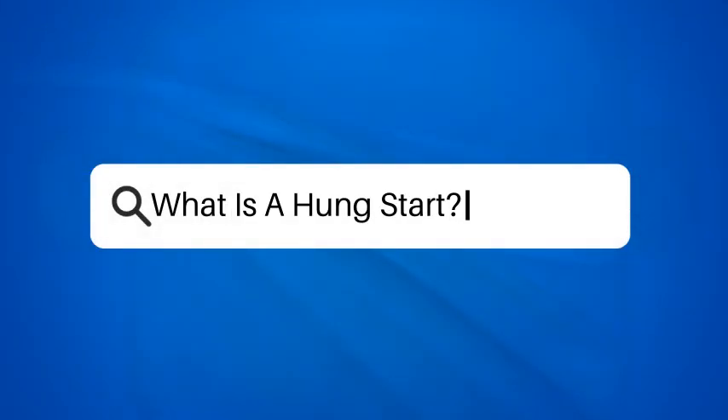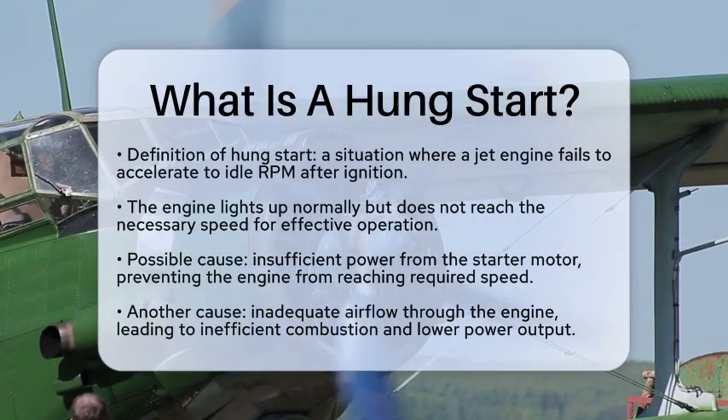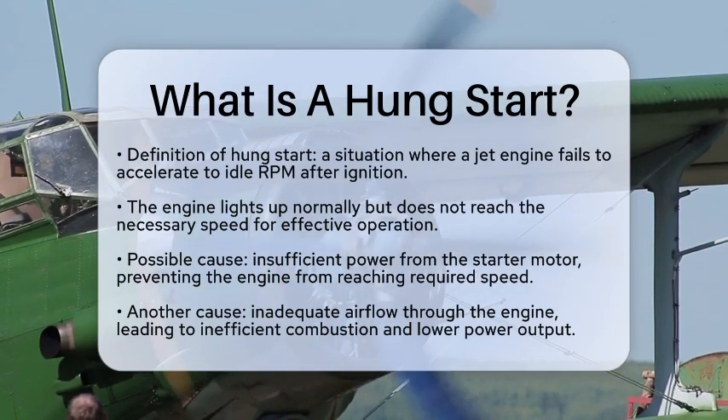What is a hung start? Have you ever wondered what happens when a jet engine doesn't start as expected? Let's talk about a situation called a hung start, which can be quite critical for pilots. A hung start occurs when a jet engine fails to accelerate properly to its idle revolutions per minute after ignition. This means the engine lights up normally, but it does not gain the speed it needs to operate effectively.